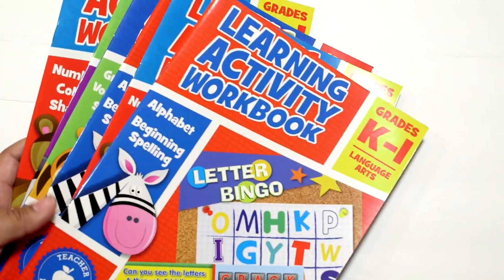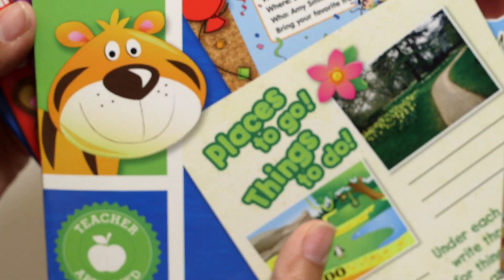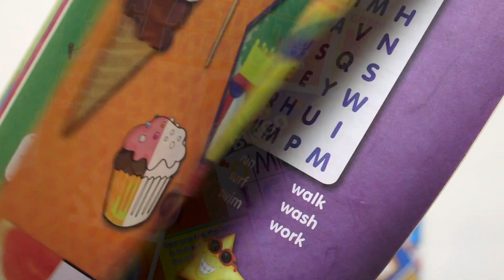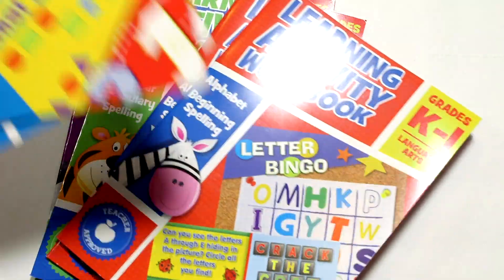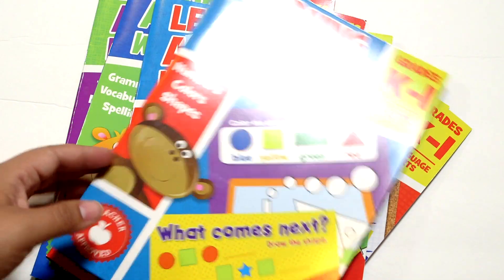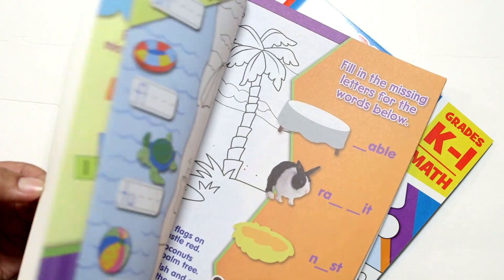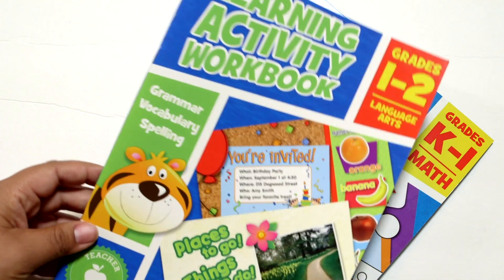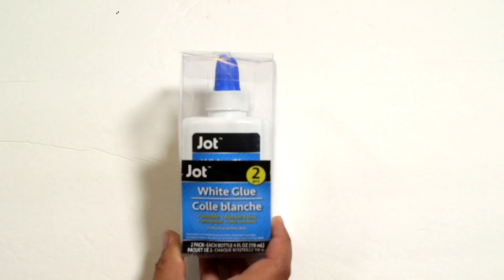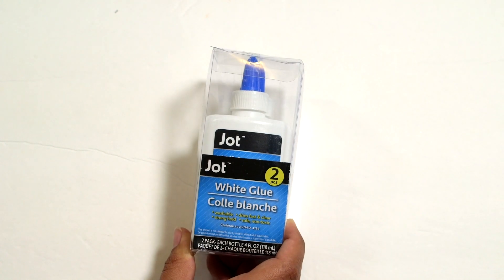I also found these series of learning workbooks — I keep these on hand and put them in restaurant kits for activities on the go. I think I have the whole set. There are two each: the alphabet and beginning spelling book, which are full color workbooks with all kinds of different activities. This one is numbers, colors, and shapes. I have two of each because I have two little ones, ages four and five. I also have the next level up to put away for later. This one is grammar, vocabulary, and spelling. If anyone can tell me how the Jot brand glue is, I'd love to know — I've never tried it.